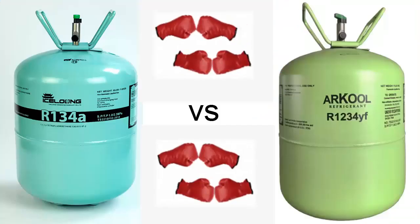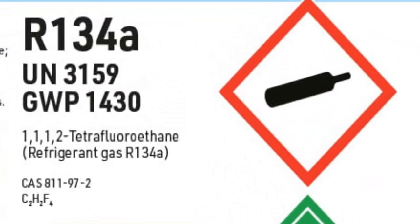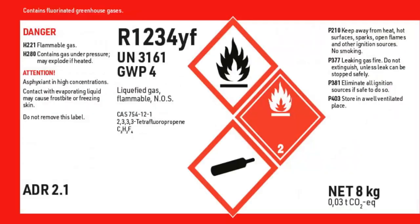Both R134A and R1234E are pure refrigerants, meaning they are composed of a single gas. Because of this, R134A and R1234E can be recharged in liquid or gaseous phase without inconvenience.